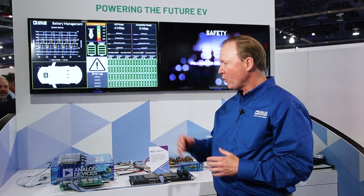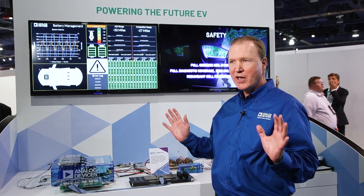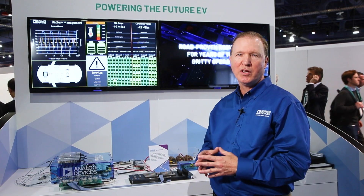A battery management system is required to monitor the state of charge of all cells in a long high-voltage battery stack. What we're demonstrating here are our devices, which measure cell temperature, cell voltage, pack temperature, pack voltage, and pack current. These are measured synchronously through Analog Devices' proprietary two-wire serial interface called ISIS-Pi.